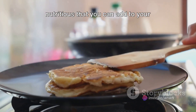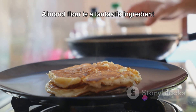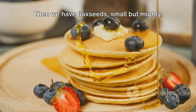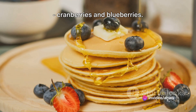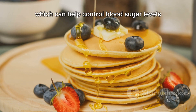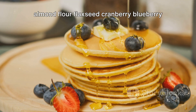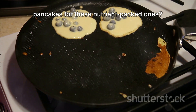Let's dive into something delicious and nutritious you can add to your breakfast menu: almond flour flaxseed cranberry blueberry pancakes. Almond flour is a fantastic ingredient for those managing diabetes — it's low in carbs, high in fiber, and a great source of protein, which can help keep blood sugar levels stable. Flaxseeds are small but mighty, packed with fiber, helping to slow down digestion and regulate blood sugar levels. Cranberries and blueberries bring a delightful burst of flavor and are rich in antioxidants and fiber. Compared to regular pancakes made with refined flour, these are a much healthier alternative.